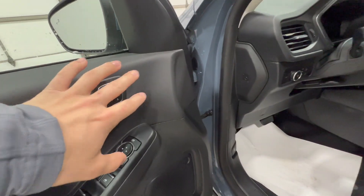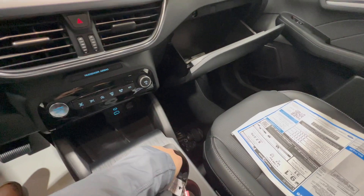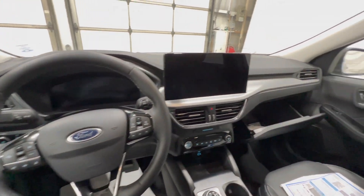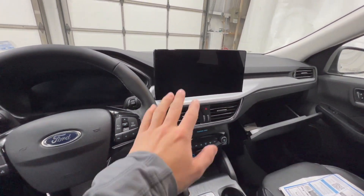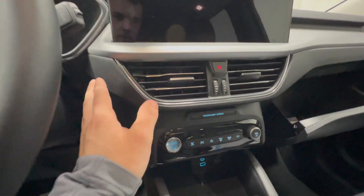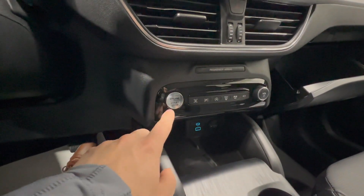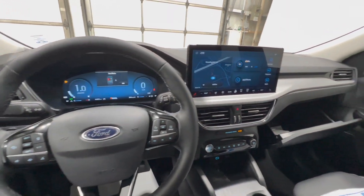Stepping inside, the key fob is unchanged and includes remote start as well as power trunk release. Before starting it up, the main interior change is the center screen. Notably, the start button has been moved from its previous awkward location up top to down here beside some of the buttons. Foot on the brake and you can push that button to bring the 2.0-liter EcoBoost to life, along with all your screens.